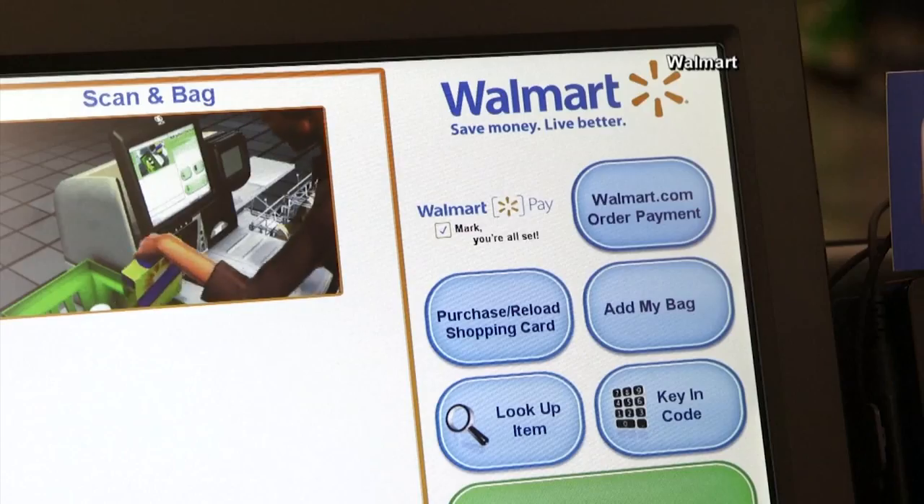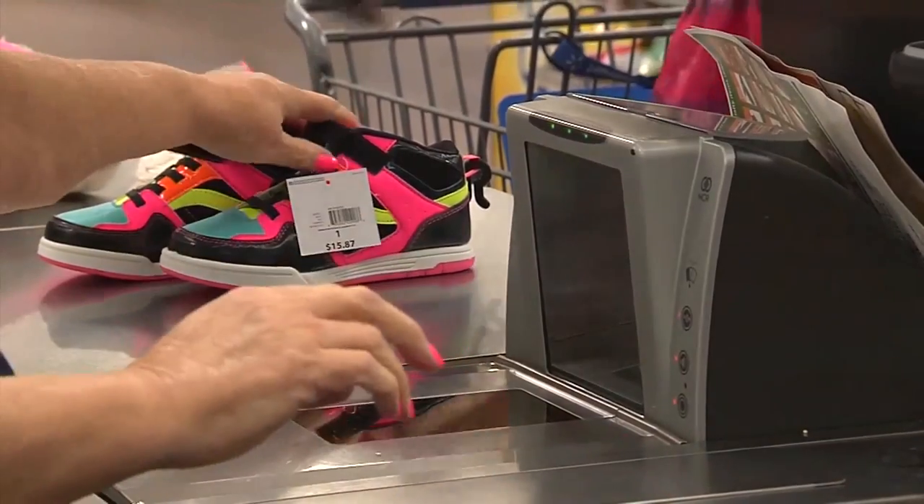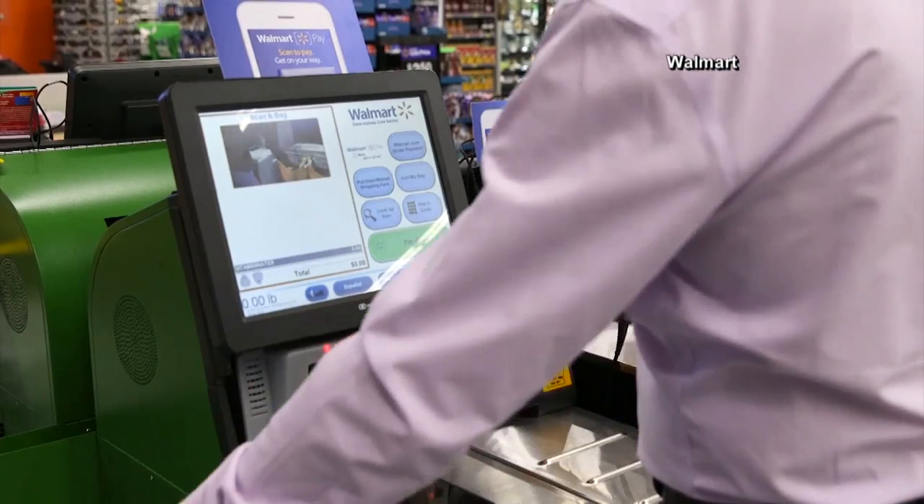Walmart Pay will run on the Walmart app on a customer's mobile device. What's the big idea behind this, and what will customers and Walmart get out of this new product? This is an ecosystem play for them. They're trying to build out and drive customers to their mobile app and create a better purchasing experience. They currently have about 22 million people on their app, and if they can get people into their ecosystem to shop through mobile and check out faster, everybody wins.